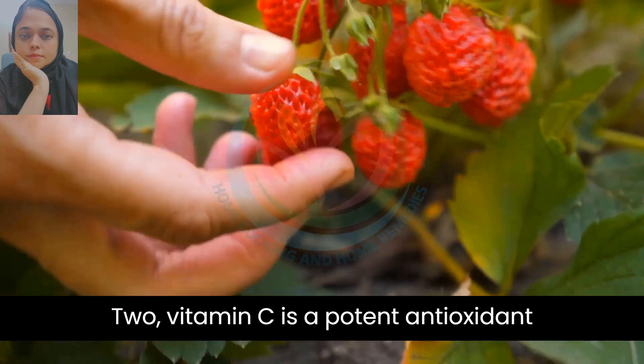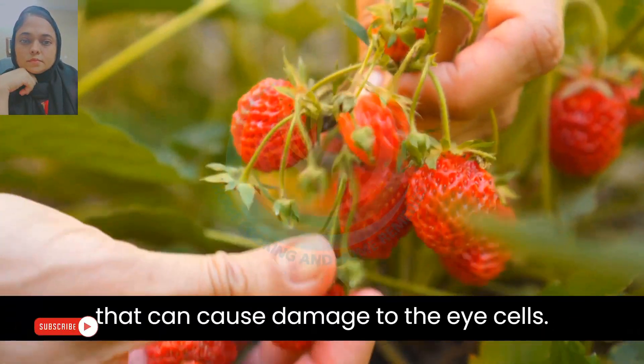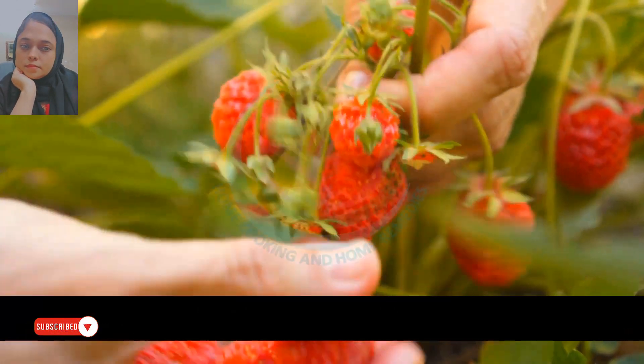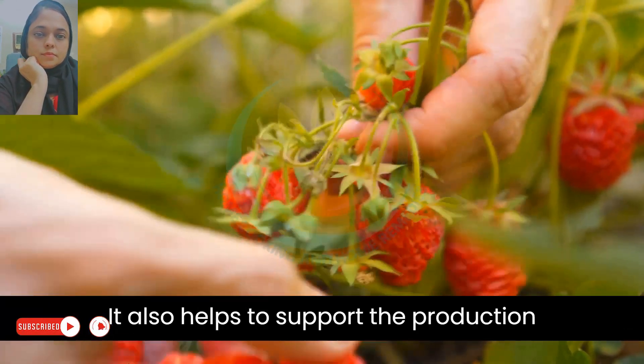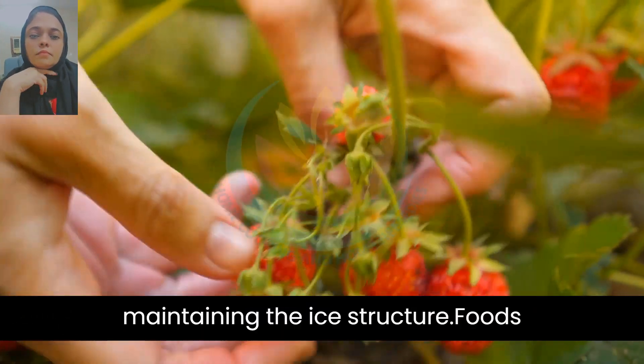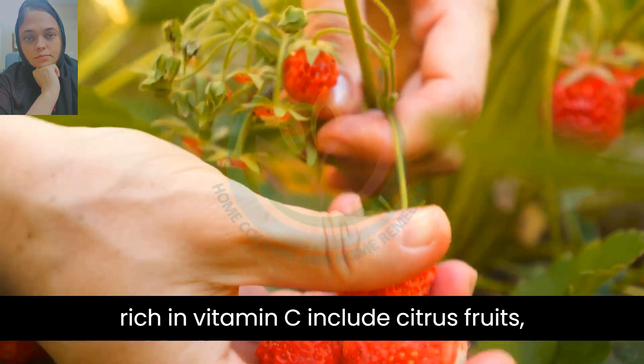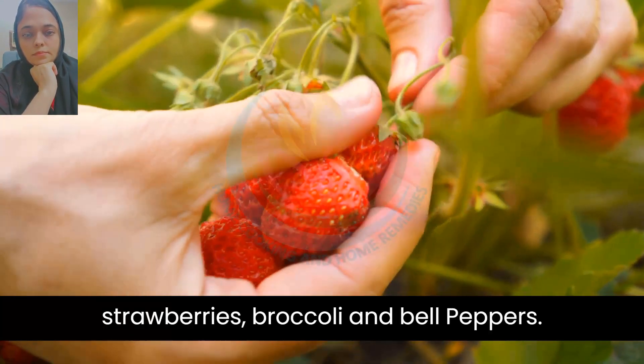2. Vitamin C is a potent antioxidant that protects the eye from free radicals that can cause damage to the eye cells. It also helps to support the production of collagen, which is essential for maintaining the eye structure. Foods rich in vitamin C include citrus fruits, strawberries, broccoli, and bell peppers.